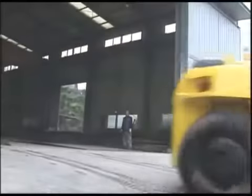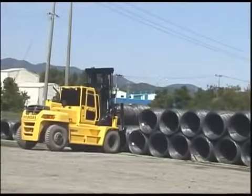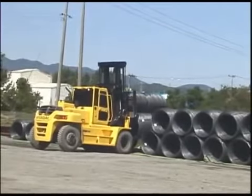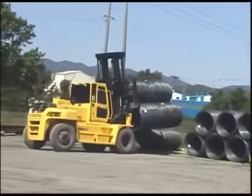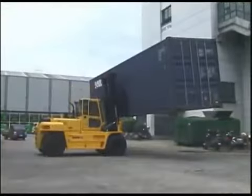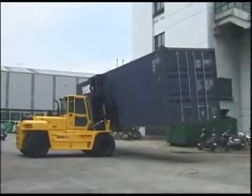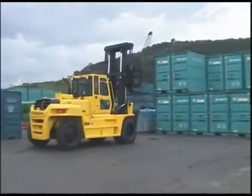After putting our new line of forklifts through a series of rigorous tests, our customers can feel confident that they'll meet all of their material handling needs. No matter what function the job requires, Hyundai's new forklifts have got you covered. These new forklifts will exceed your expectations and give you excellent performance in any application. Think performance. Think Hyundai.